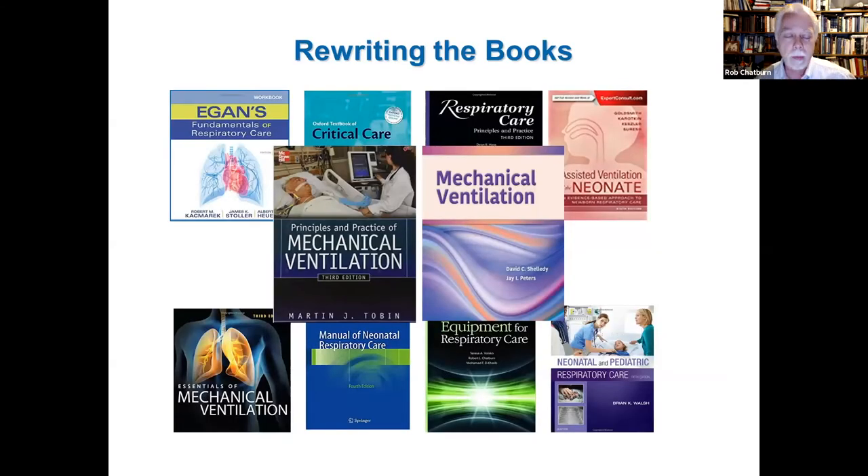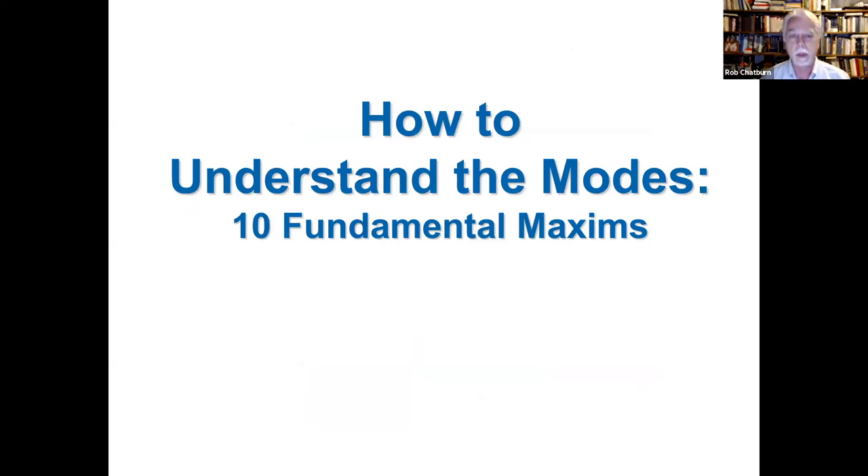I've been working on this taxonomy for about 25 years, and in that time all of the major textbooks used by clinicians to teach mechanical ventilation to students have adopted this system. They all say the same thing — which is an immensely practical aid for moving forward. Now I want to briefly jump into these 10 fundamental maxims, because these are the concepts that build up to the taxonomy itself.